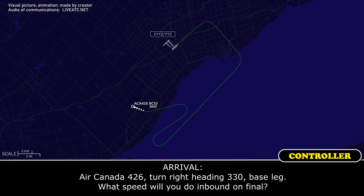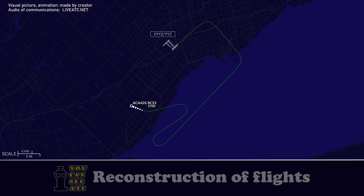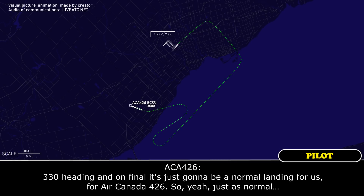Air Canada 426, turn right heading 3-3-0, base leg — what speed will you do inbound on final? 3-3-0 heading — we'll have an abnormal landing for us, Arcanda 426. Yeah, just abnormal for us.